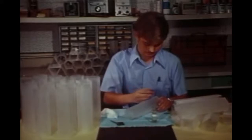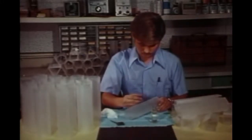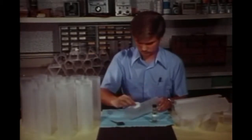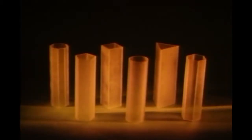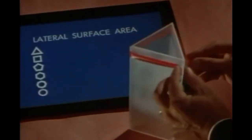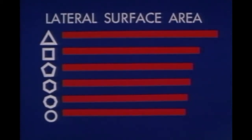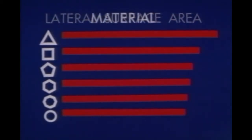Is there a geometric shape which is more economical to build than any other? We have made models in which each has the same volume and the same height. Which of these requires the least amount of material to build — that is, which has the smallest lateral surface area? Since the height is the same, the one with the shortest perimeter is the best. More sides mean less perimeter. Thinking of the cylinder as having an infinite number of sides shows that it uses the least material.